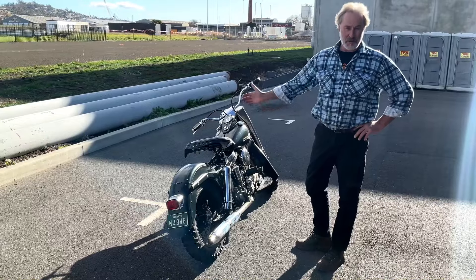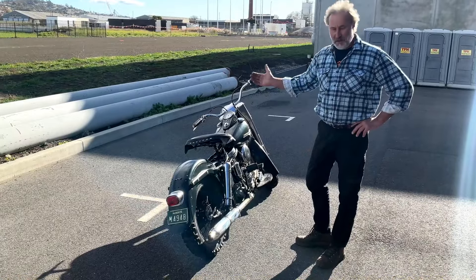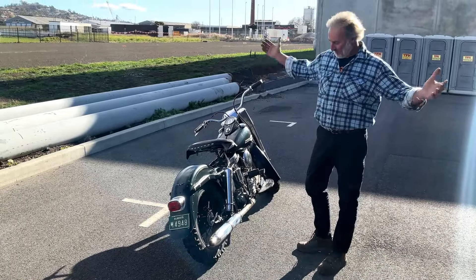It's sort of a double whammy. I love it. Piece of history.